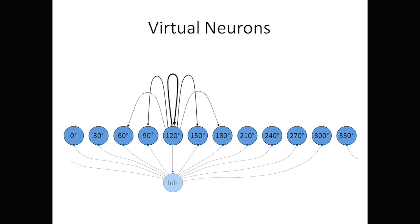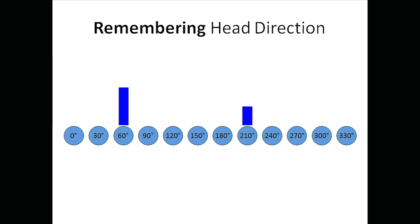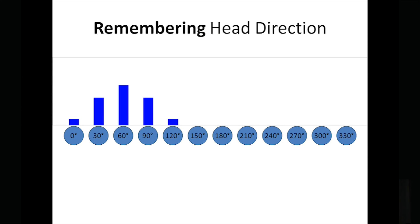The other thing it'll do is inhibit the other cells — really saying, this is the direction I'm facing and I'm confident about it. You'll see this wiring diagram repeated multiple times for each cell. If you have this blue bar as the level of noise coming out of one of these virtual neurons, this is a situation where the rat is slightly confused. We know that head direction cells want to converge back onto a single pattern of activity — so this is the remembering function ticked off.